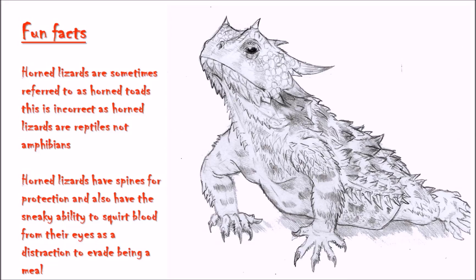Here we've got a lovely little image with some fun facts. All pictures used in my presentations are referenced in the YouTube description. The most amusing fact for me is that horned lizards are sometimes referred to as horned toads — which is incorrect, as horned lizards are actually reptiles and not amphibians. Horned lizards use their spines for protection and also have the ability to squirt blood from their eyes as a distraction to evade predators such as coyotes in North America or bird species.